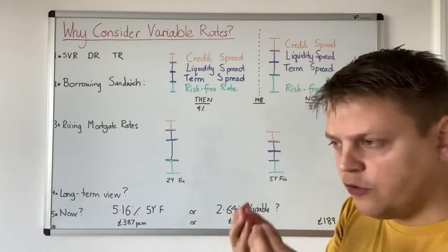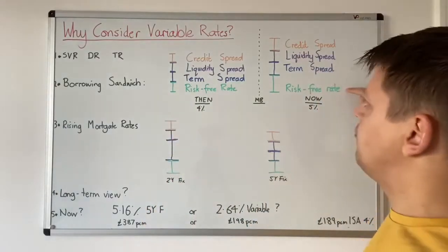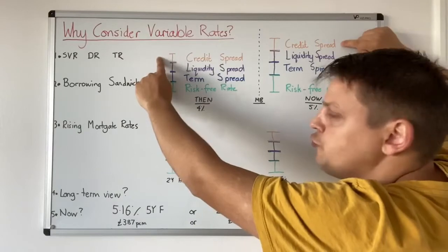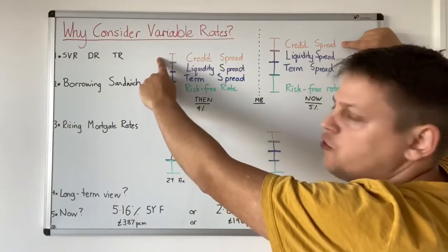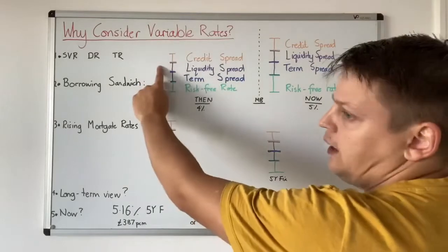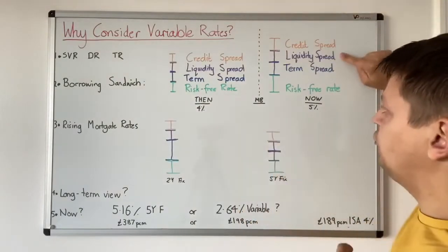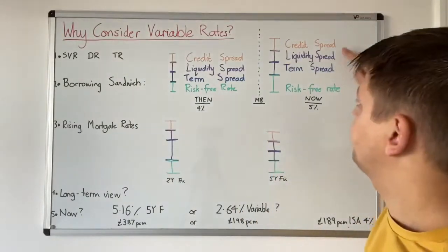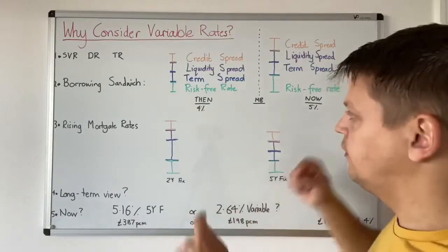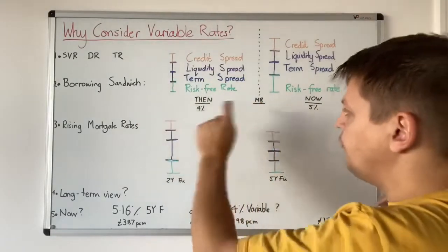Now, if we keep our focus on mortgages, what has caused the increase in mortgage rates? And the answer is it's the risk-free rate. Let's work this backwards. The credit spread hasn't been assigned because these are just on the market — not products taken by any particular individual. So the credit spread is still the same. The liquidity spread is also still the same; you're still selling a house whether it's a two-year fix or five-year fix, pre or post mini-budget. The term spread, whether it's a two-year fix or a five-year fix, has stayed the same. The difference has come from the risk-free rate.